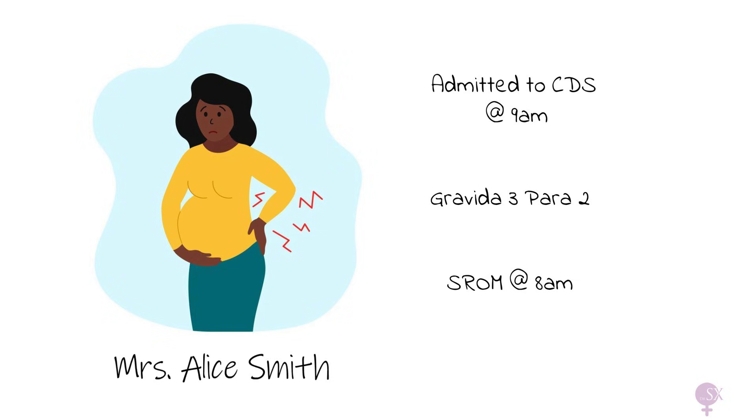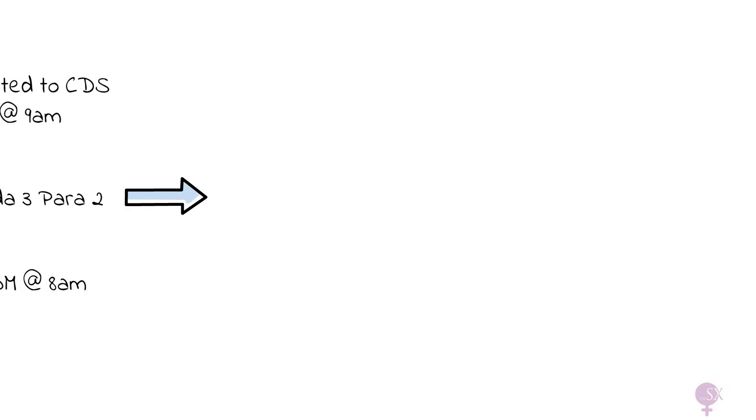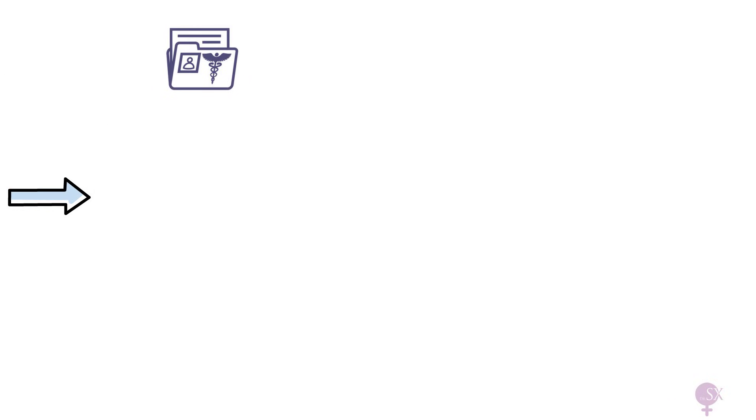So that's the basic story given by the patient. Next, we need to gather more information. In most healthcare services around the world, obstetric patients carry a record of their pregnancy with them - in Malta, this is called the blue card. We want to review this to understand the history of this pregnancy, her previous pregnancies, and her past medical history, then move on to asking her a few questions.